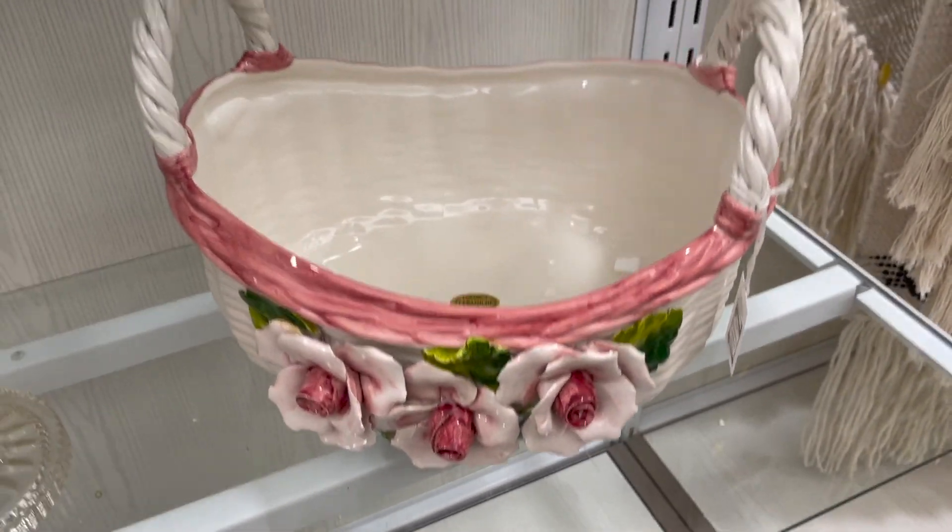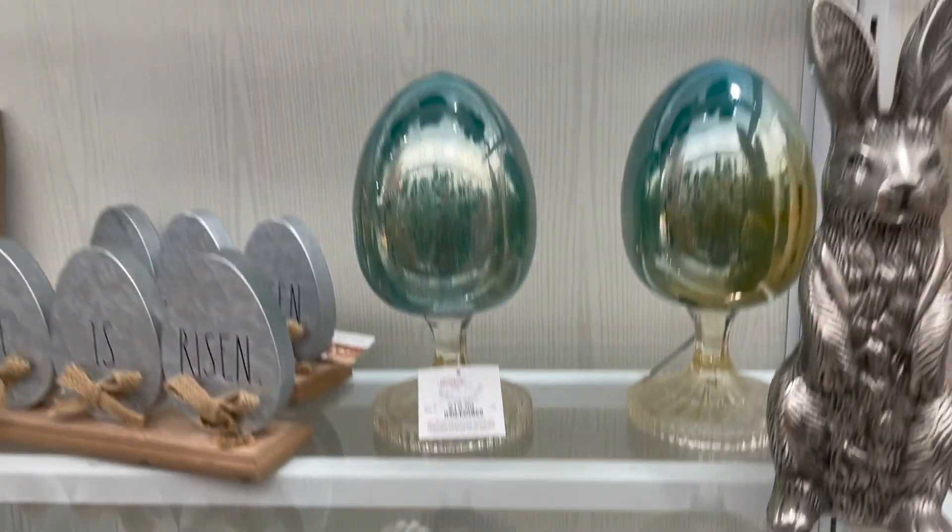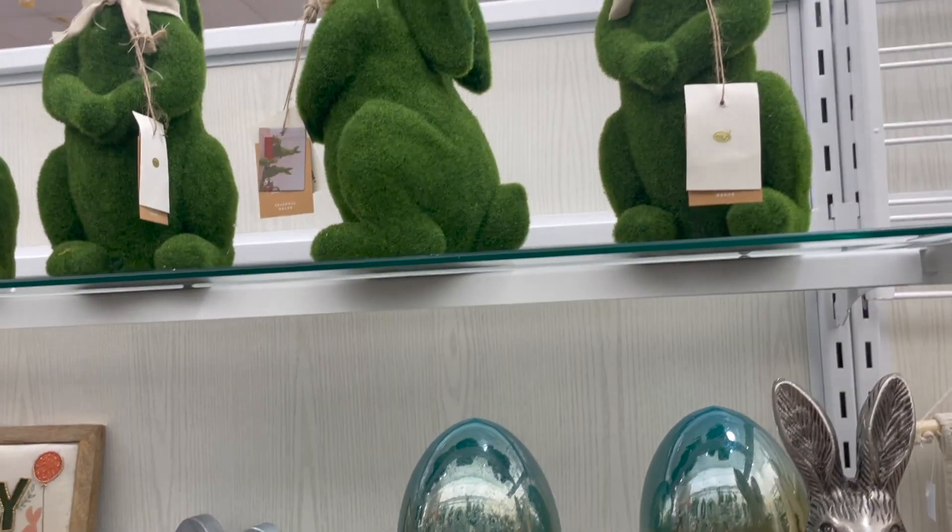And then they have this little basket here with the flowers. And this is their Easter collection here at HomeGoods.